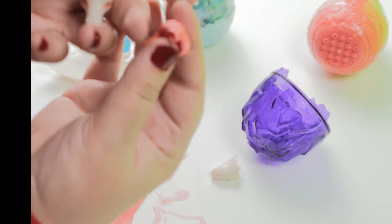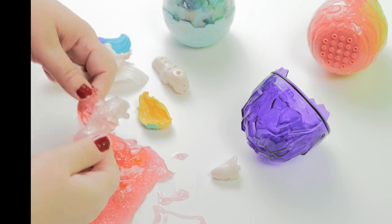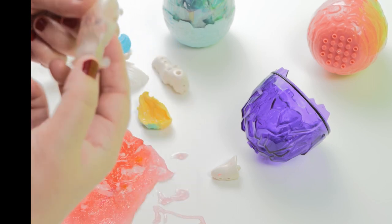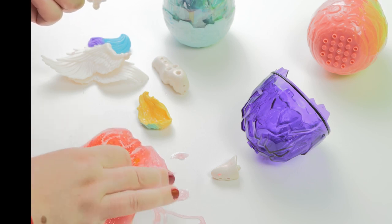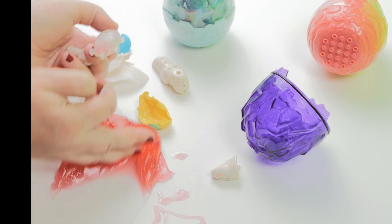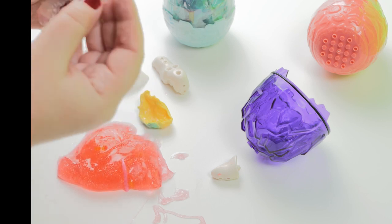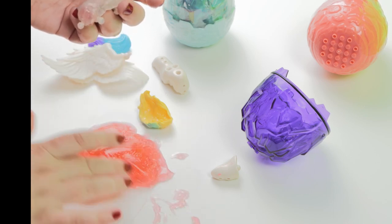Look at this! Probably this is his body. Something inside. And... This is part of his unicorn.